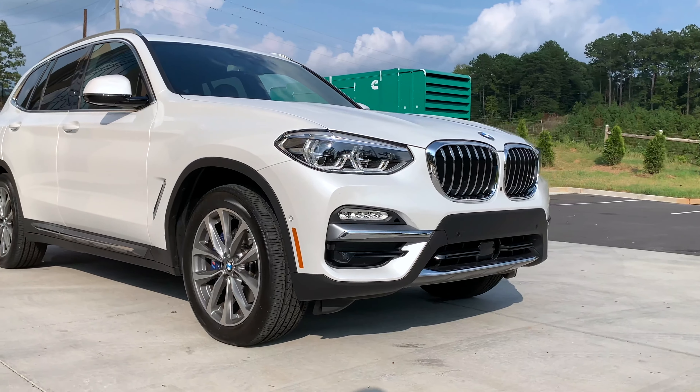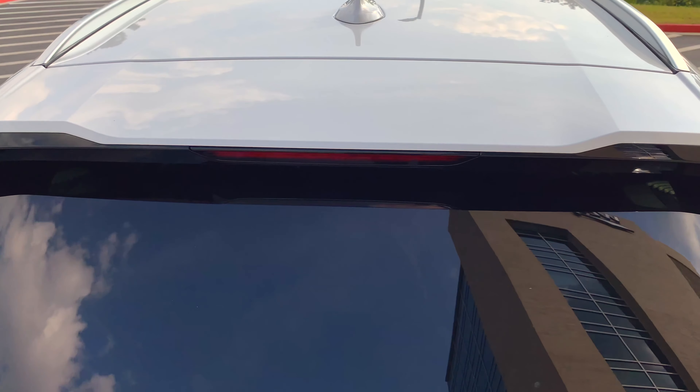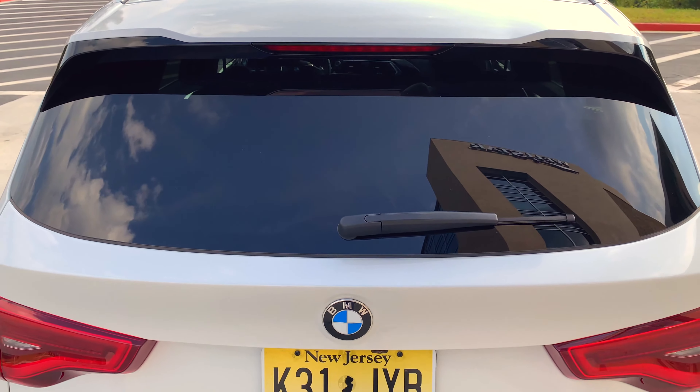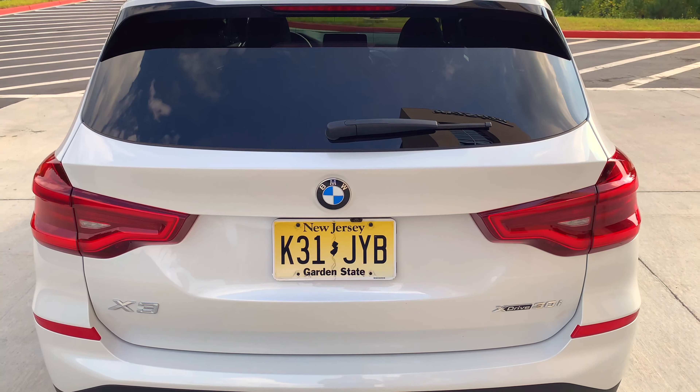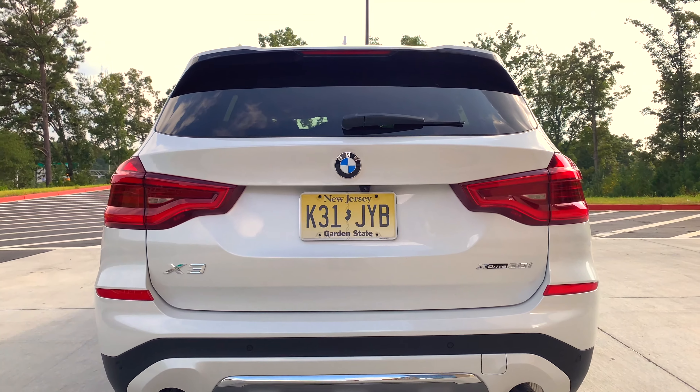If you're looking for looks, then this X3 delivers as well. It has strong BMW DNA embedded into its design language, but it's modern too. The prominent yet subtle kidney grille works, and the LED headlights and taillights — the overall stance of the X3 — makes it stand out from the bar-soap-like design of typical crossovers.